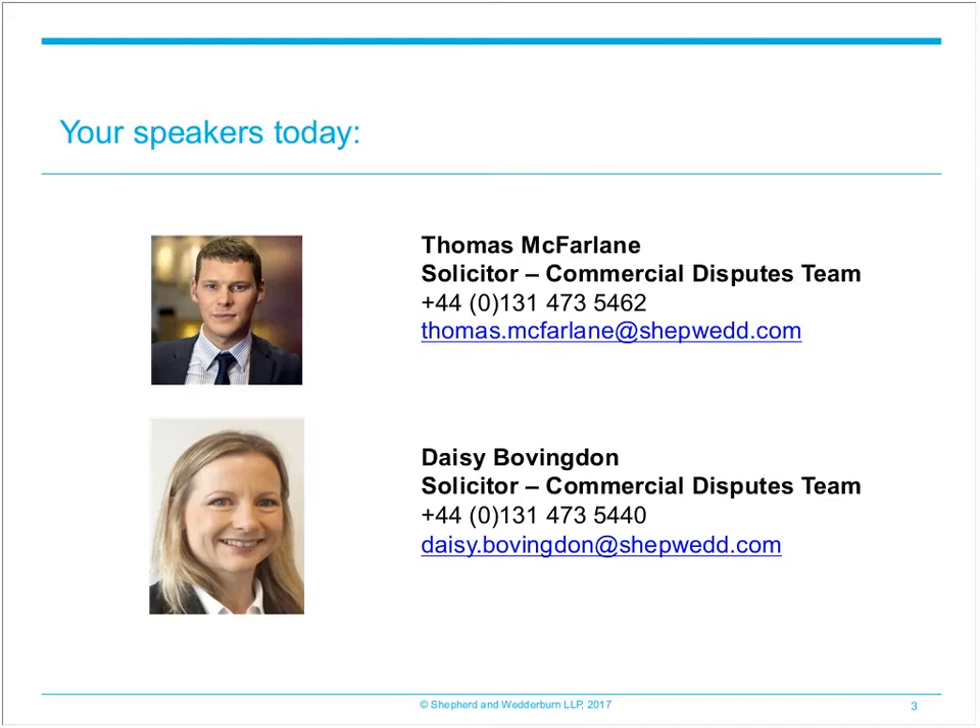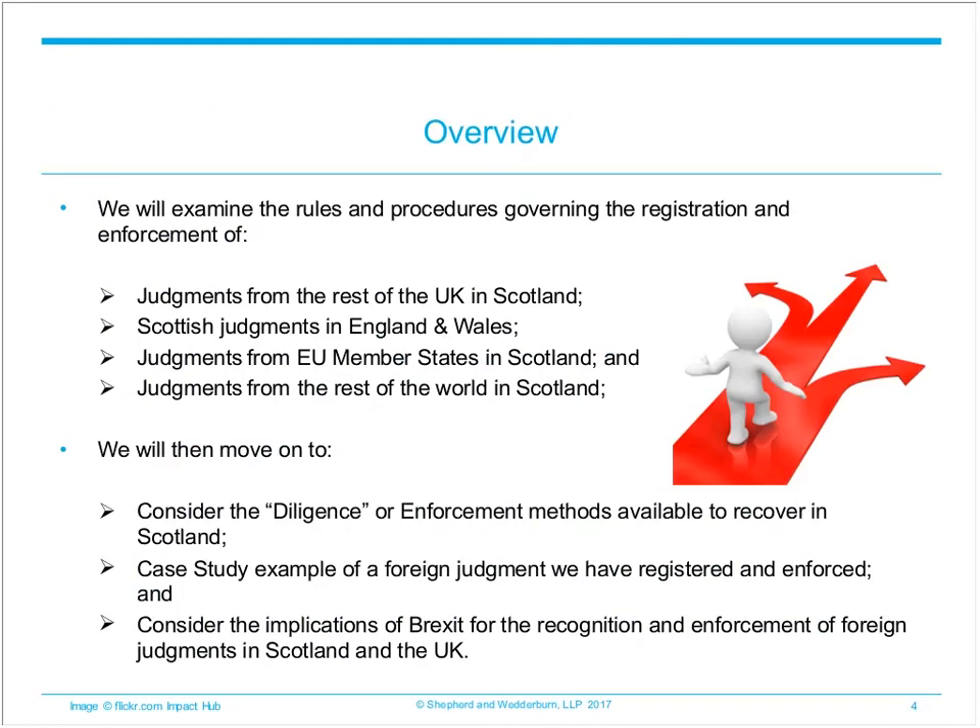Day to day, Thomas specialises in Scottish disputes, in particular professional negligence, shareholder and director disputes and contractual and intellectual claims. Daisy is a member of the Commercial and International Disputes team with a focus on contract, professional negligence and intellectual property.